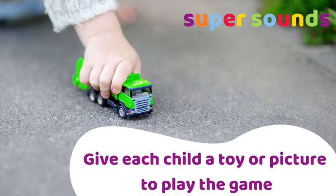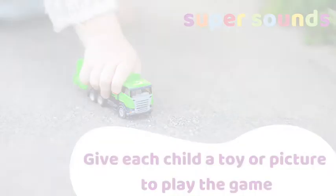If you're playing with toy vehicles or pictures, share these out one per child ready to make a traffic jam.